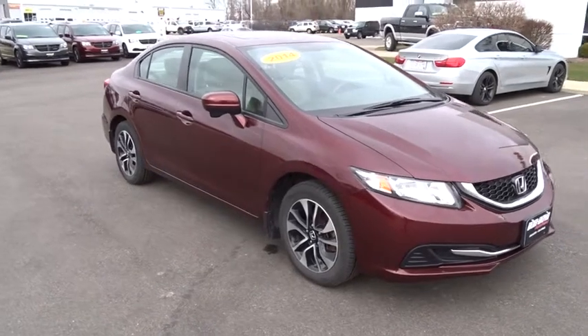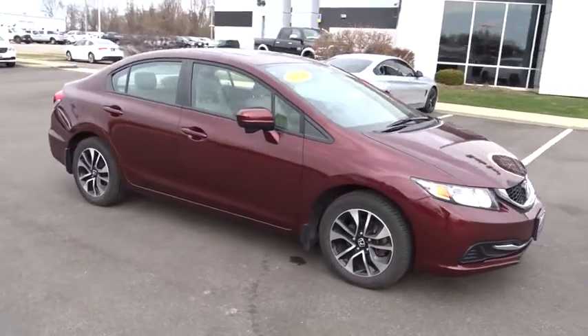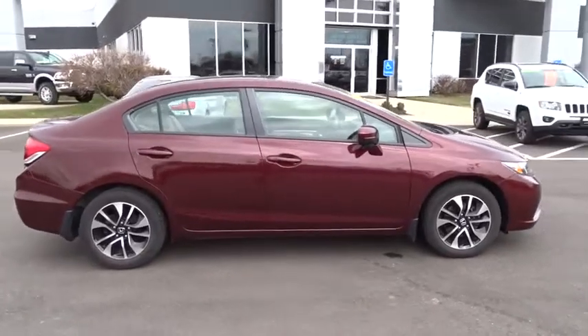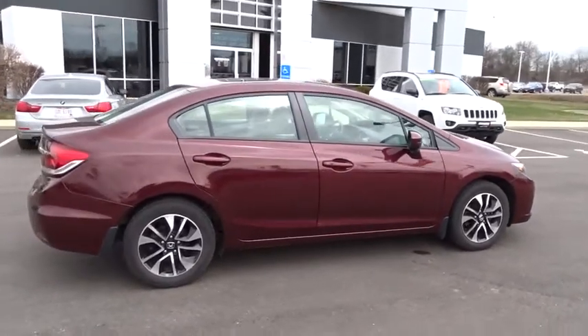The 2014 Honda Civic. Practical, awesome gas mileage, and incredibly reliable. This vehicle has less than 55,000 miles.